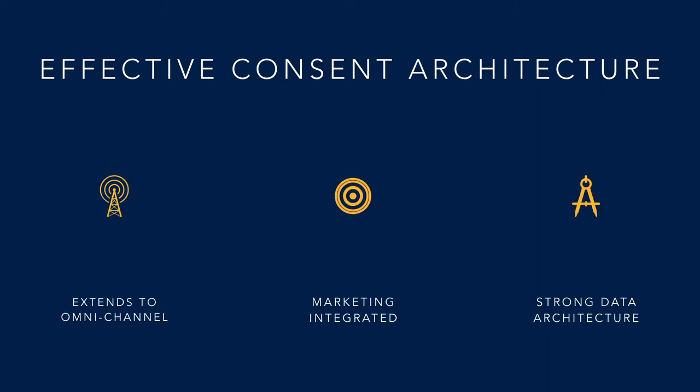From a consumer's point of view, an effective consent architecture also extends to omni-channel, so we can update and manage our consents through any channel — mobile, web, SMS, social, or whatever else comes in future. From a business point of view, marketing is tightly integrated so all outreach is respectful and compliant with consumers' preferences and consents. From a technology point of view, a strong data architecture is the foundation for effective consent management.